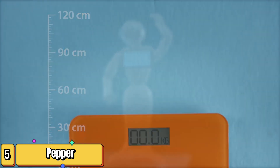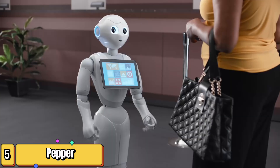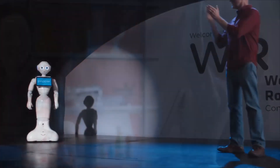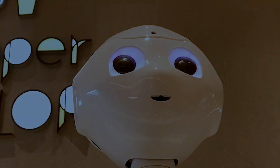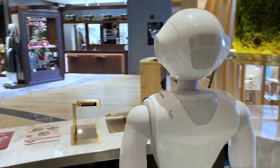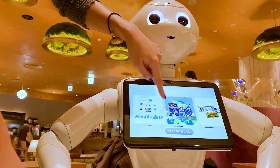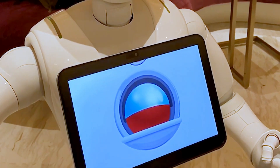Now let's shift gears and talk about a robot that's all about social interaction — Pepper from SoftBank Robotics. Pepper is a humanoid robot designed to engage with humans in a friendly and intuitive way. Using facial recognition software and voice analysis, Pepper can detect whether someone is happy, sad, angry, or surprised, and adjust its own behavior accordingly — offering words of encouragement, telling a joke, or simply listening attentively.